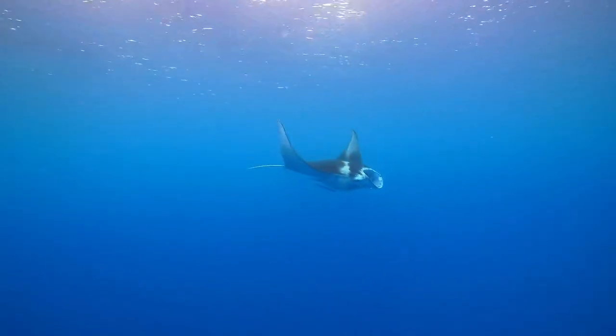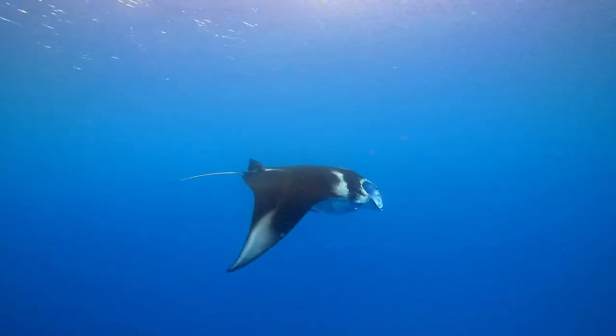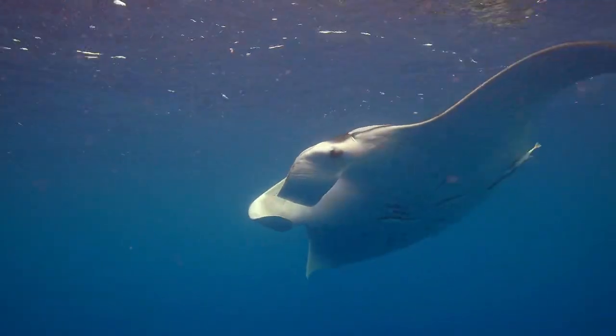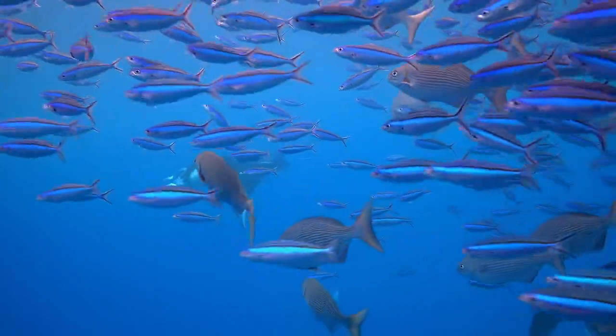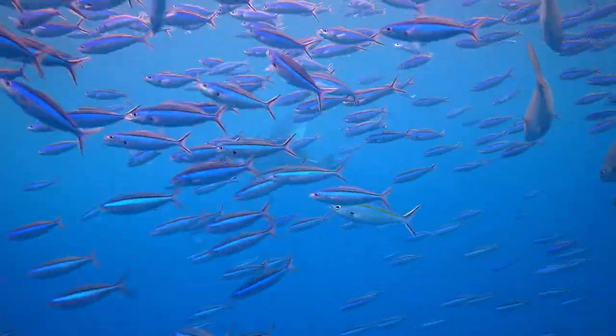The manta ray — one of the largest creatures in the sea — survives by feeding almost entirely on one of the smallest. It's sort of like a bottleneck, so the plankton gets concentrated here, and that's why it's famous for mantas. We're hoping to see mantas, and if we're lucky, maybe a new individual that hasn't been recorded yet, so we can add it to our database.